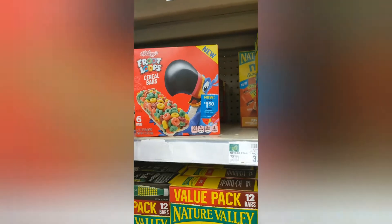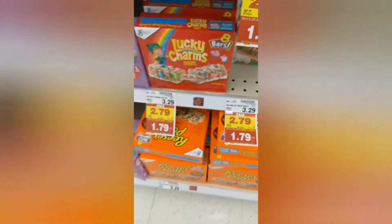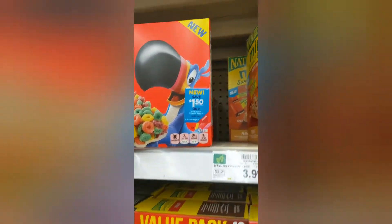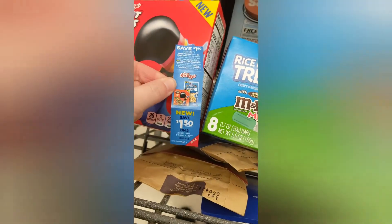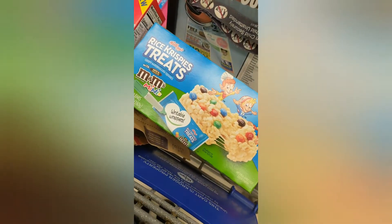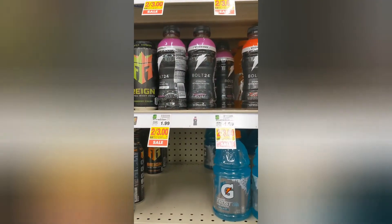Here we have the Fruit Loop cereal bars — they are $1.79 each and we're going to pick up two. There is 75 cents back on ibotta and on Kroger cash back, and then there's this coupon right here that we're going to use as well — it's one classic and one new variety. These are both part of the buy five save five, so this costs $1.50 just in itself, so hopefully both of these will be free.